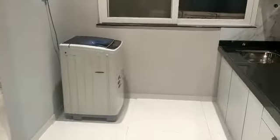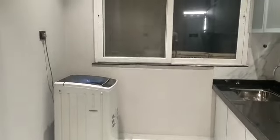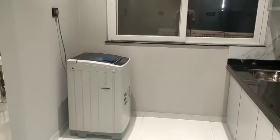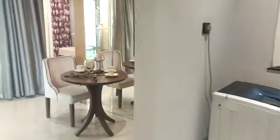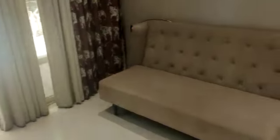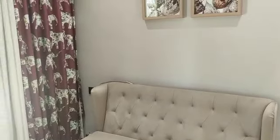The kitchen comes with an enclosed dry balcony. This is your children's bedroom — the first bedroom.